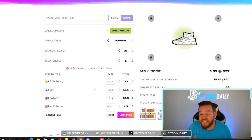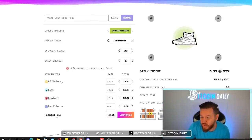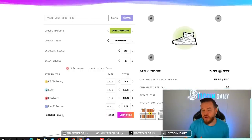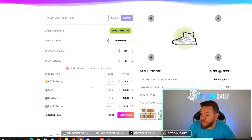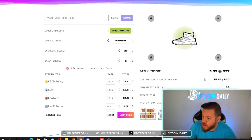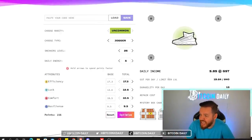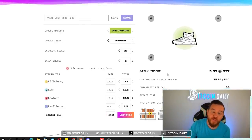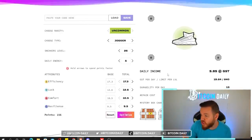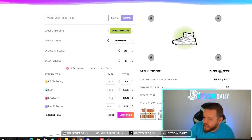Because my sneaker is at level 26, you'll notice that I have 156 points — which is the points that you get every time you upgrade your sneaker. You can see that with these base attributes it's already showing me how much daily income I'm going to be making. Once we add in the points for the upgrades you will see how drastically these numbers change. Currently my daily income is at 5.85 GST with just these base attributes.